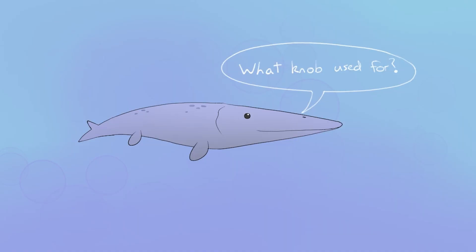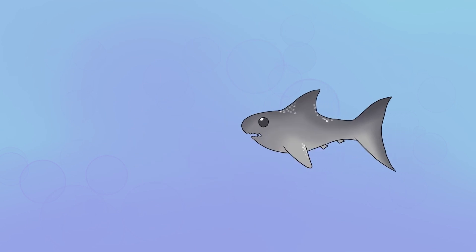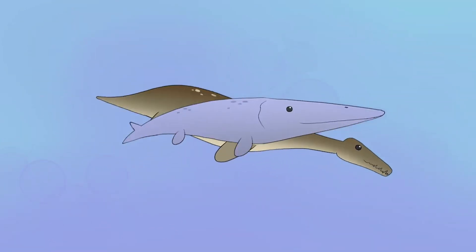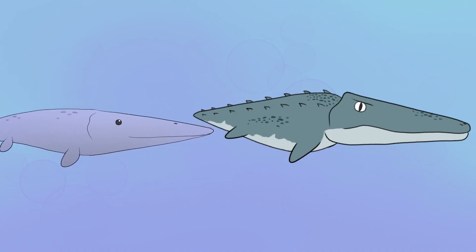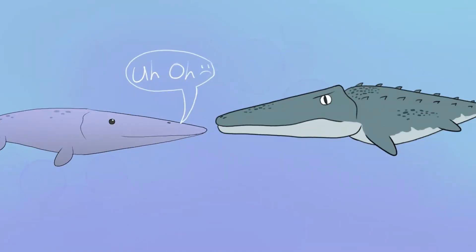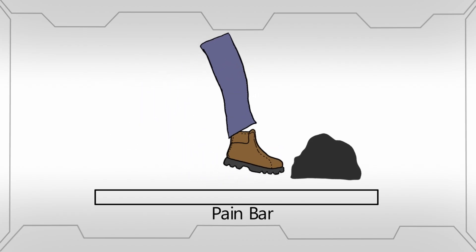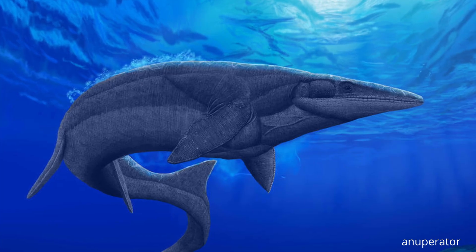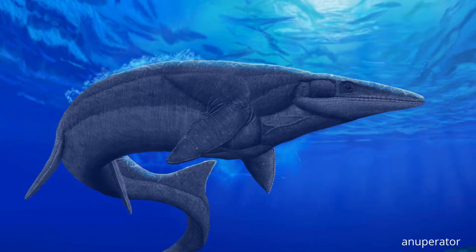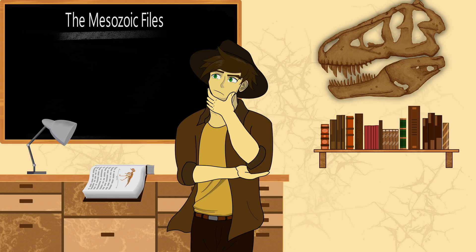The exact purpose of this rostrum feature is still unclear. While initially believed to be used for ramming attacks thanks to its robust design, a more recent study on the closely related Taniwhasaurus found a complex neurovascular system located in the snout, meaning the rostrum was very sensitive and ill-suited to ramming. Sexual selection or dimorphism can also be ruled out, as both males and females possess this developed rostrum.